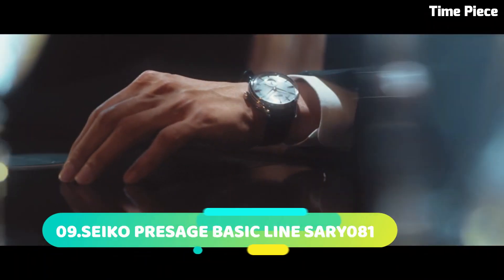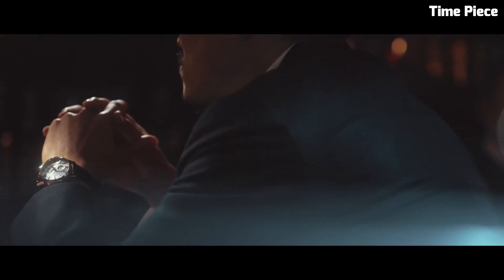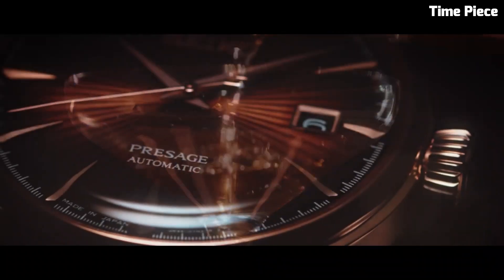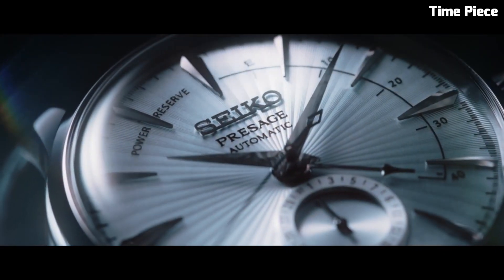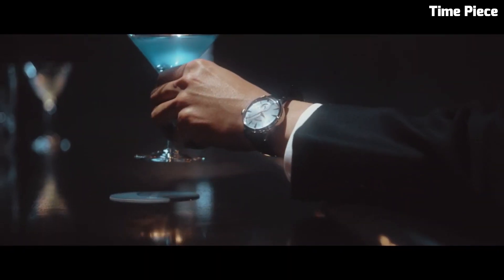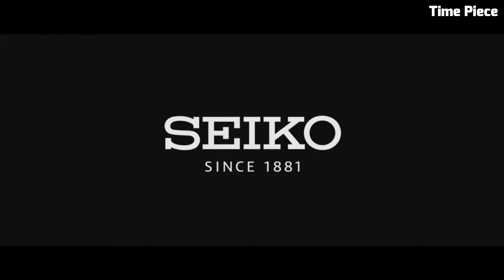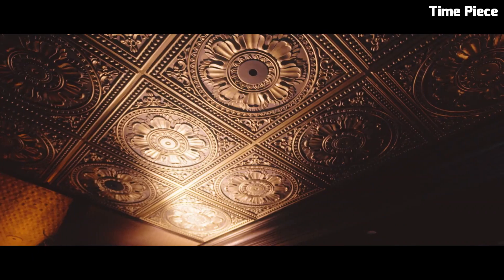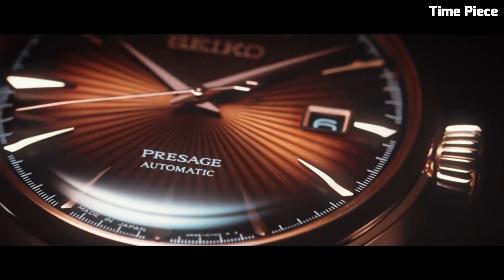Number 9: Seiko Presage Basic Line SARY81 is a watch that exudes timeless elegance and craftsmanship. This exquisite timepiece features a stainless steel case with a polished finish, showcasing a perfect blend of classic design and contemporary sophistication. The deep blue dial is adorned with delicately arranged silver-toned hands and markers, offering a clear and legible display of time.